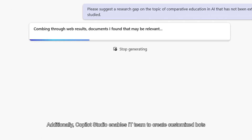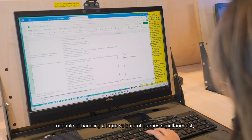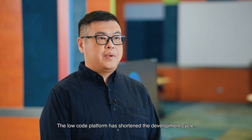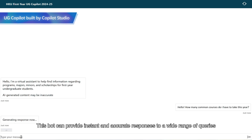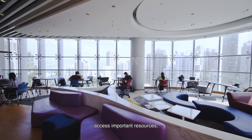Additionally, Co-Pilot Studio enables IT teams to create customized bots capable of handling a large volume of queries simultaneously. We have created the AI chatbot with Co-Pilot Studio called UG Co-Pilot to handle first-year students' inquiries. The low-code platform has shortened the development cycle. This bot can provide instant and accurate responses to a wide range of queries to help first-year students navigate their academic journey, access important resources, and get timely support for their needs.